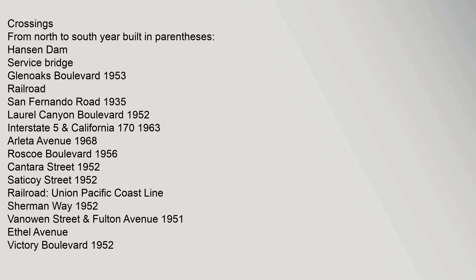Crossings from north to south, with year built: Hansen Dam Service Bridge, Glen Oaks Boulevard (1953), Railroad San Fernando Road (1935), Laurel Canyon Boulevard (1952), Interstate 5, Oxnard Street (1952), Burbank Boulevard.